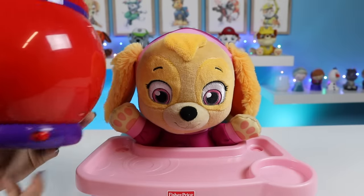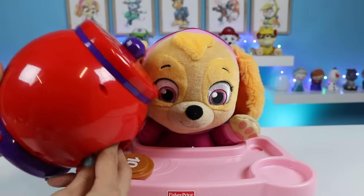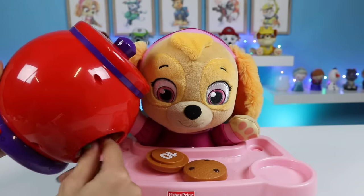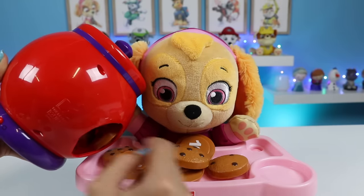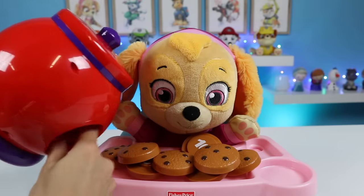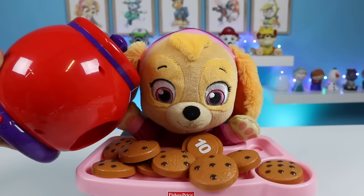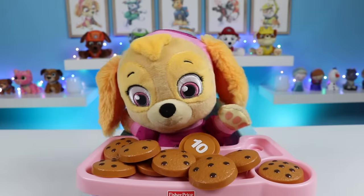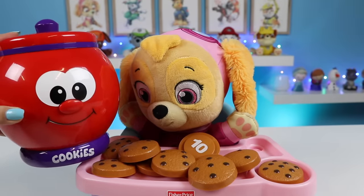Let's take the cookies out. Wow, that's a lot of cookies. Skye can't wait to eat them all. This is the Count and Learn cookie jar and he's going to teach you about numbers.